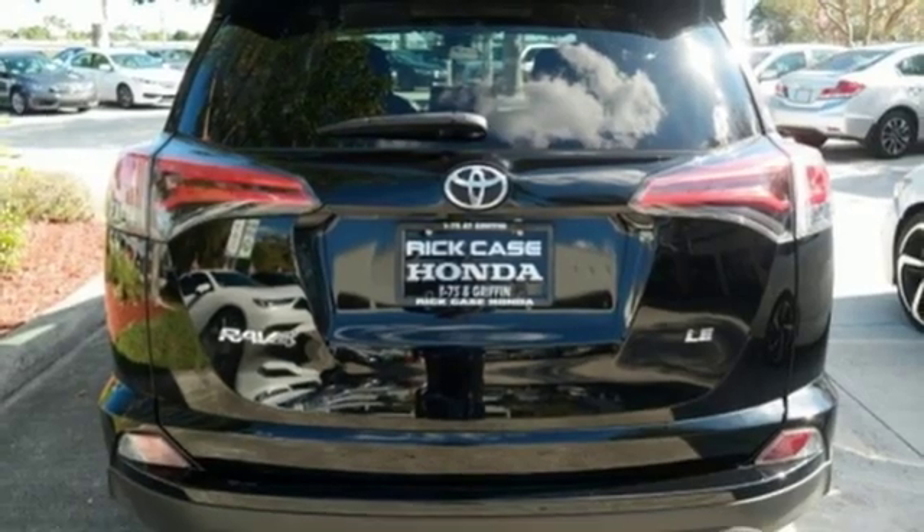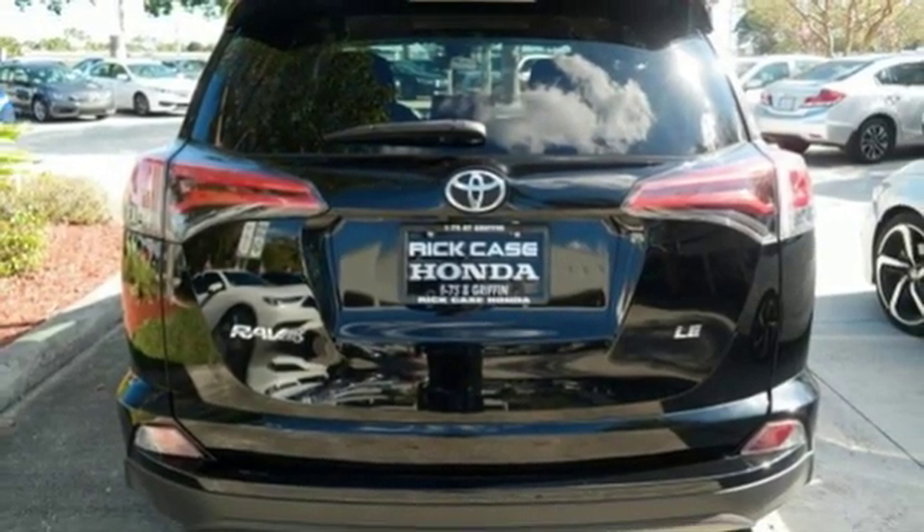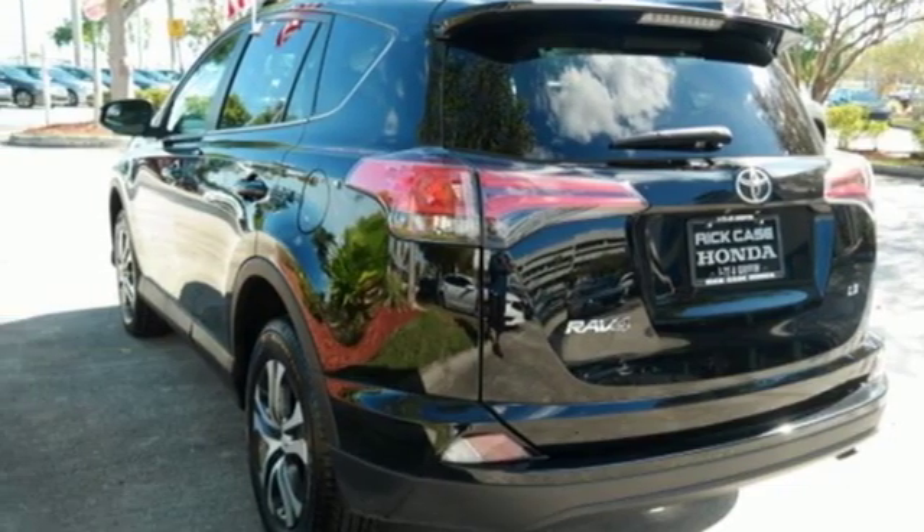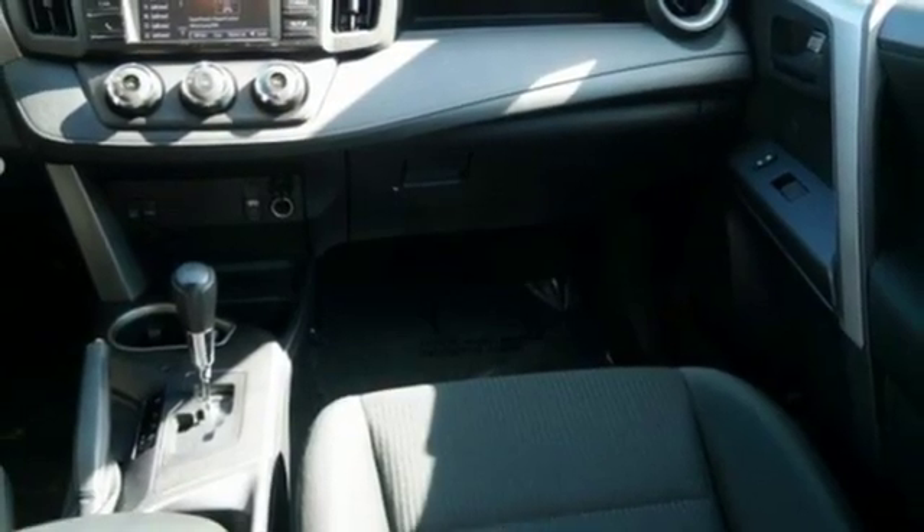Manual telescoping steering column, in-line 4-cylinder engine, rear-lip spoiler, gas pressurized shocks, and Bluetooth wireless audio streaming.